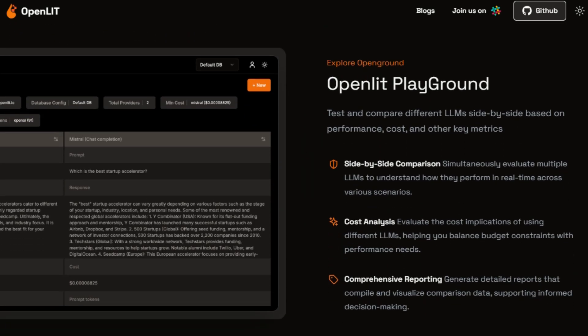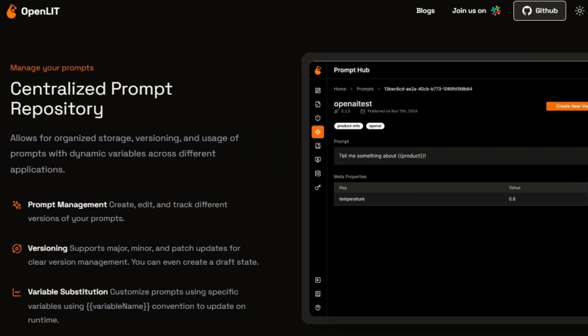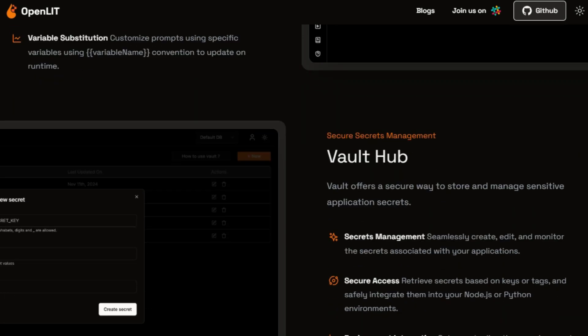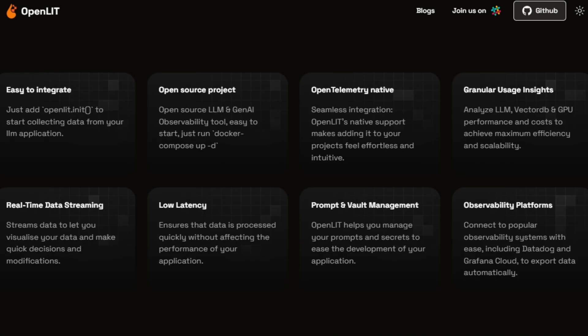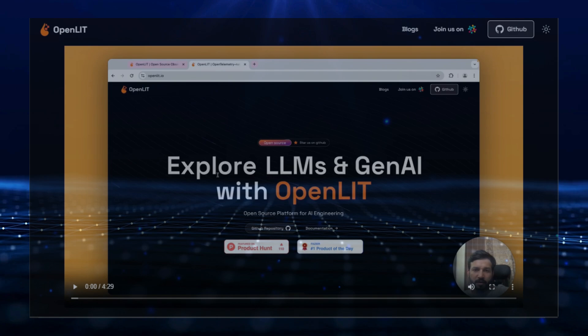The platform also includes a centralized prompt repository, enabling organized storage, versioning, and usage of prompts across applications. Vault Hub provides a secure way to store and manage sensitive application secrets, ensuring data security. With real-time data streaming, OpenLit ensures quick data processing and visualization, enabling you to make rapid decisions and modifications. OpenLit connects with popular observability systems like Datadog and Grafana Cloud for automatic data export. It's the perfect tool for developers looking to optimize their AI applications and gain granular insights into their performance.